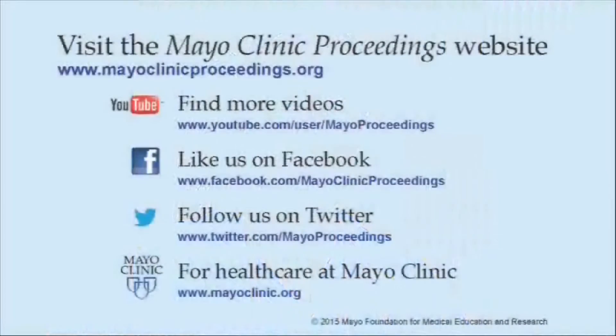Thank you very much for your interest in our study. We hope you found this presentation from the content of Mayo Clinic Proceedings valuable. Our journal's mission is to promote the best interest of patients by advancing the knowledge and professionalism of the physician community.